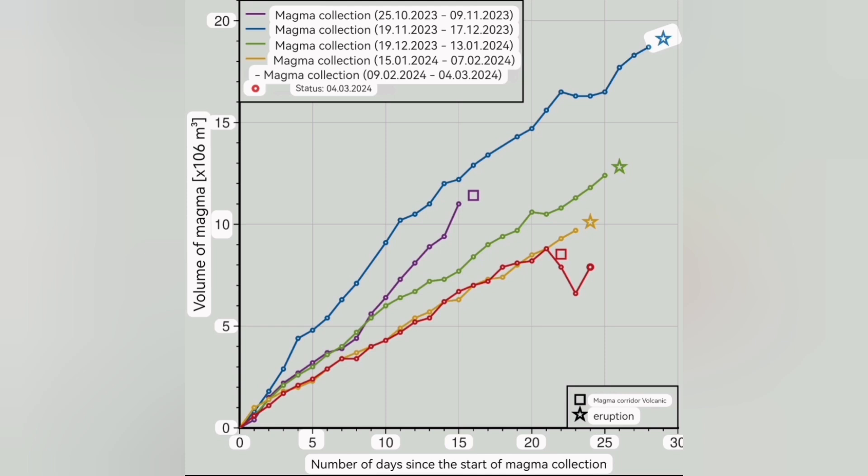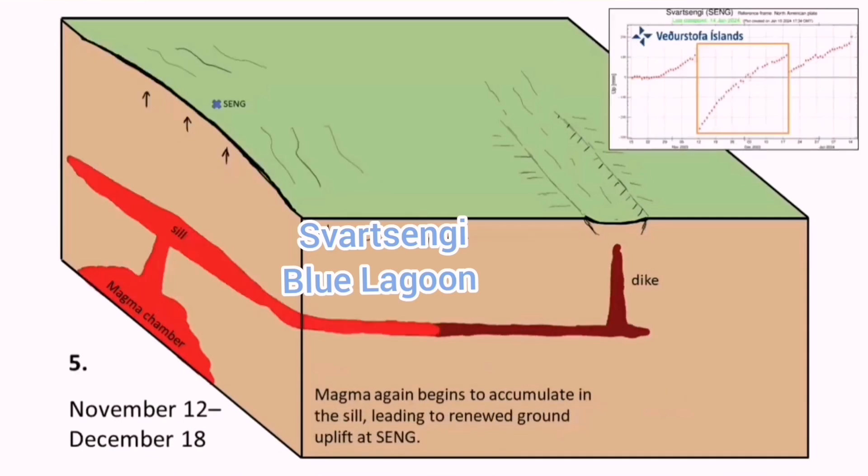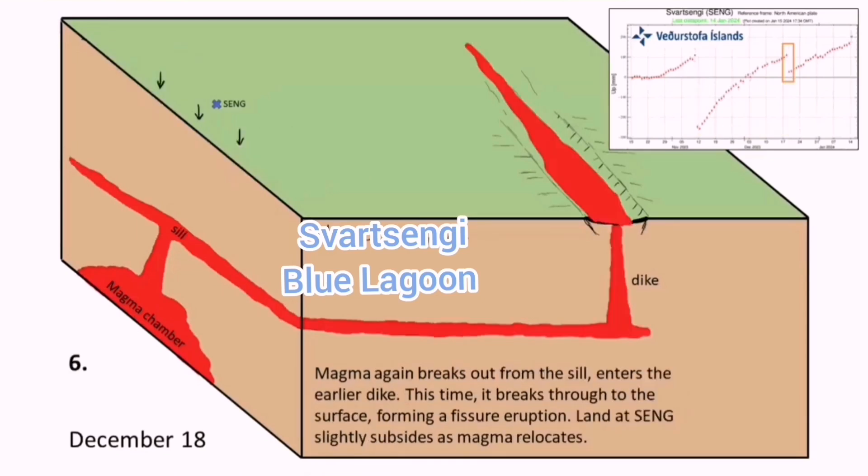That's the time that the eruption will be close and imminent. You have the Sunuká craters, magma accumulating under it, rising to the depth which we call the seal, and then flowing laterally toward the east. That is the moment that eruption will happen.